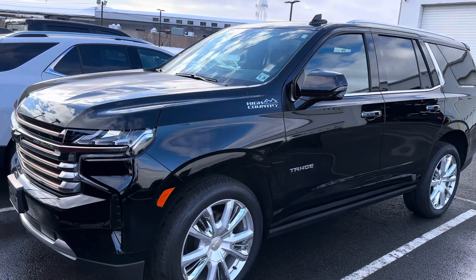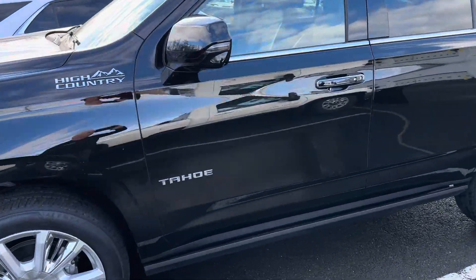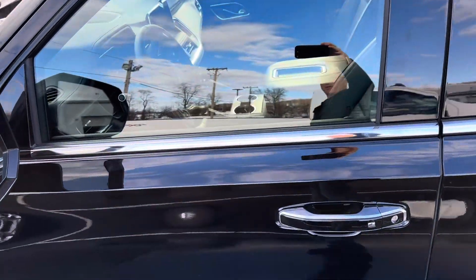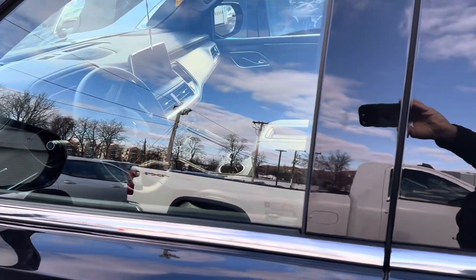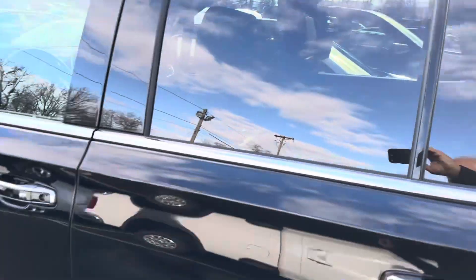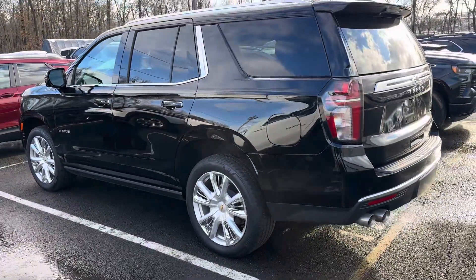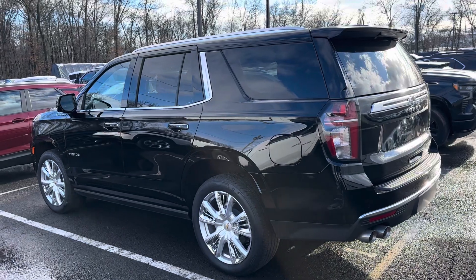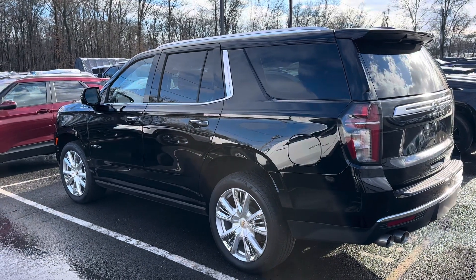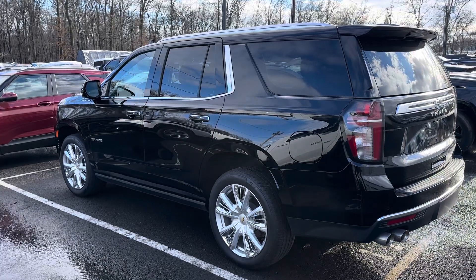I would open it up for you but I can't find the keys — we're moving all the vehicles for the snow. Maybe I'll get you a shot inside. Here's the black interior, though you probably can't see well with the reflection. I can have it ready for you to look at tomorrow. Again, Jim Knoller, Bridgewater Chevy, 908-507-2517. Look forward to hearing from you.